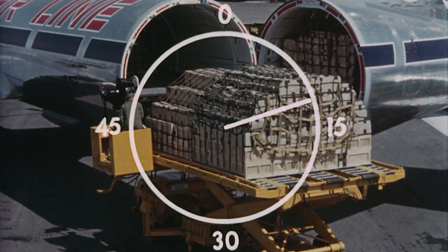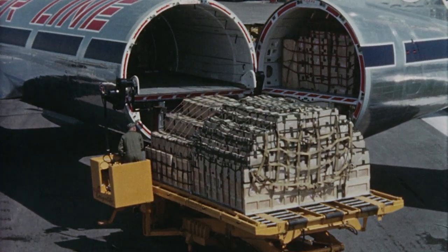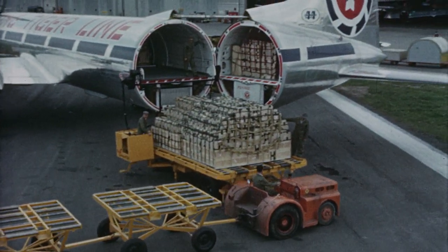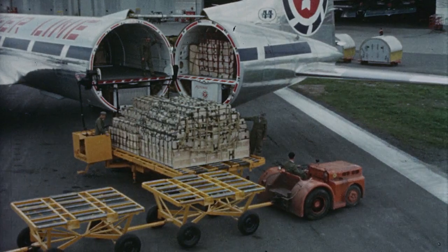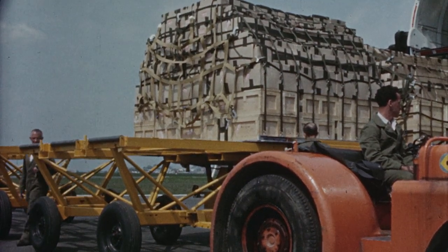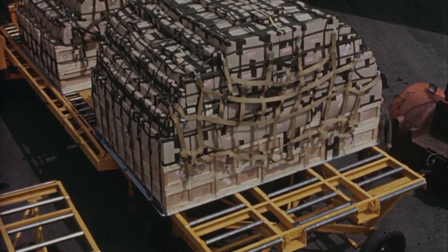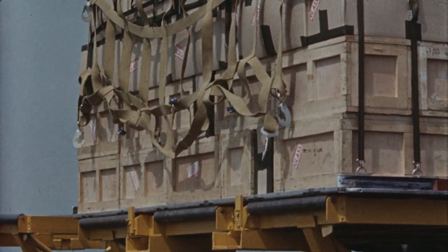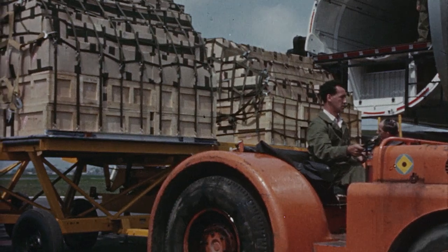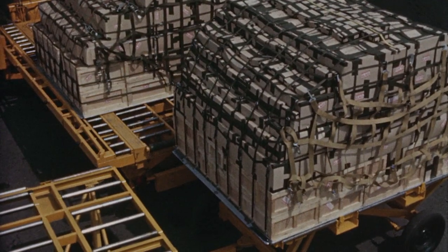Time from touchdown: 12 minutes. The train of dollies is moved into position; the truck's power rollers transfer the pallet to the dolly. The dolly train moves forward to accept the second pallet. These operations are repeated to offload all 10 pallets.